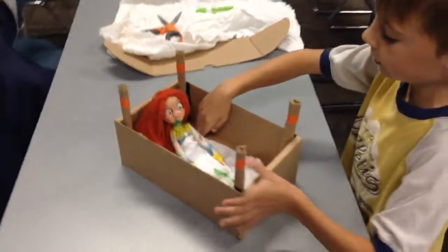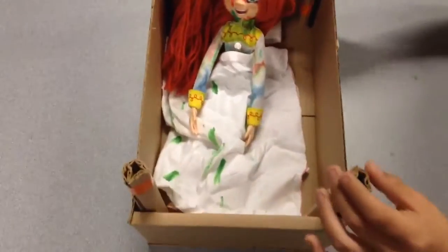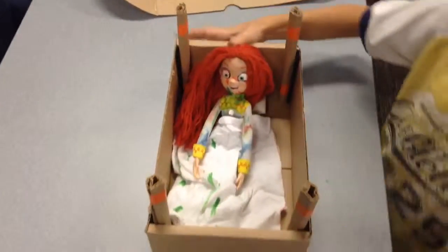And there's a little white blanket. And some poles. And it's made out of cardboard. But thanks for watching.